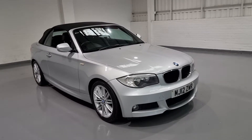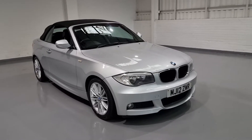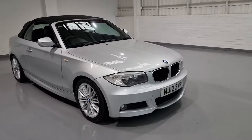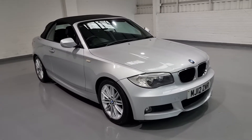Hi and welcome to MotorPlanet where today we're going to be showing you around a 2012 BMW 1 Series. This one in particular is the 120i M Sport model. It comes with a lovely bit of spec, some gorgeous features which we're going to show you around today. And it boasts full service history and two keys.